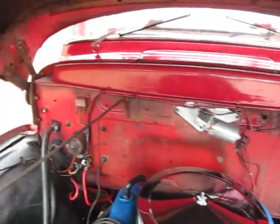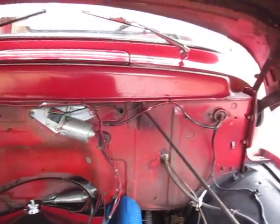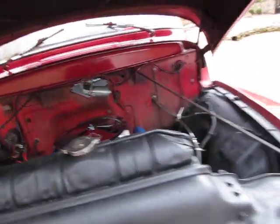The body's very straight. Firewall's rust free. Inner fender wells. He had installed an electric wiper motor there. The hood is very straight.